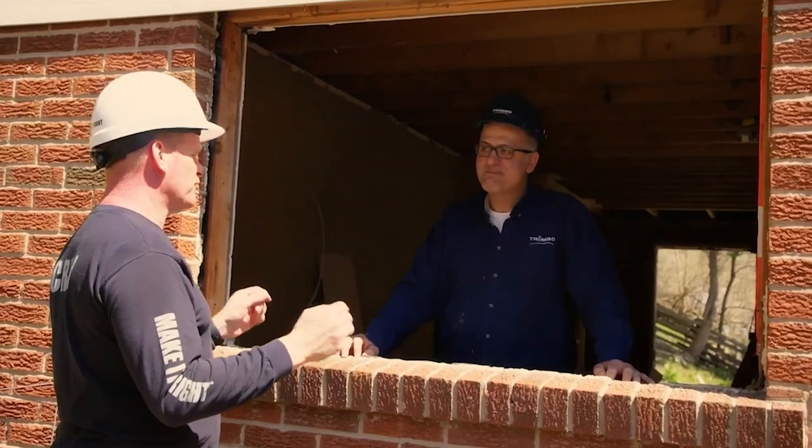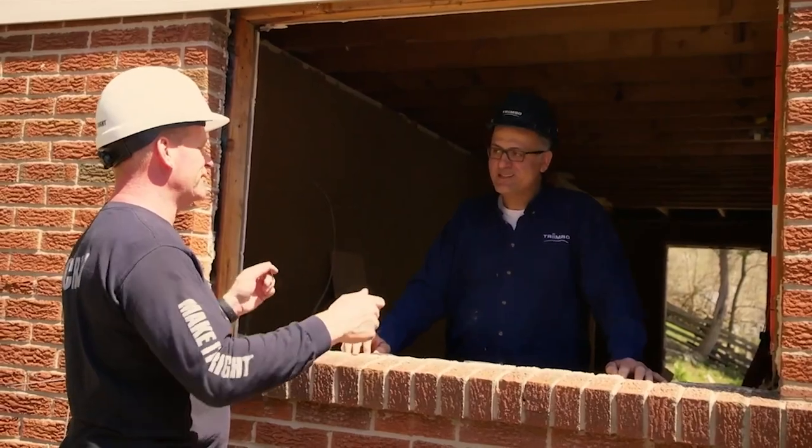A little birdie told me you have something new. Yeah, a screen that's easily removed. Easy removal of a screen will encourage people to do maintenance. Windows and doors in today.